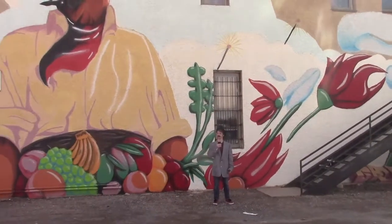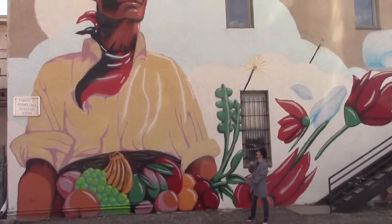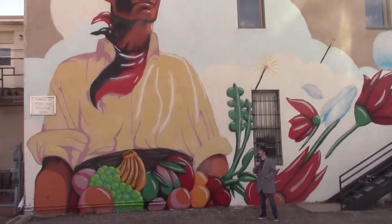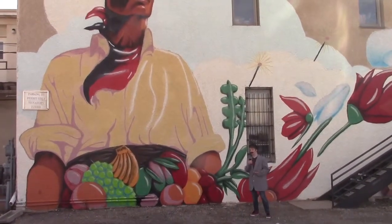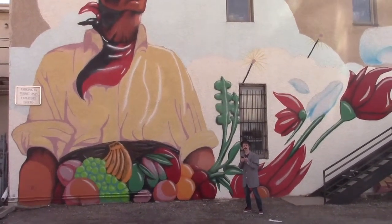Agriculture. I know nothing about it. But here we have this man who, to most people, may appear to be a friendly man giving away his fruit to his fellow citizens. However, a true artist will know that this mural means something different.